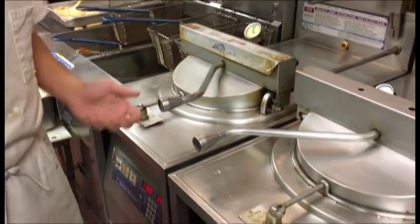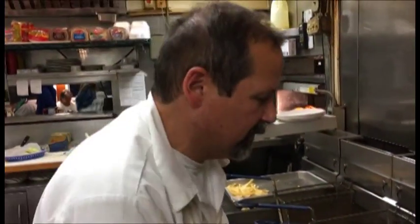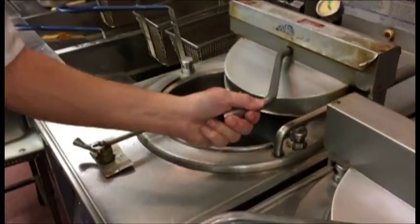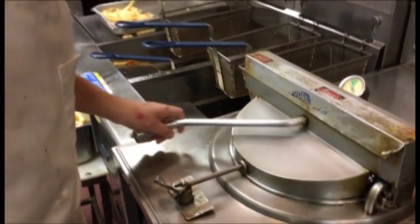Now you need specialized equipment for this? It's a broasting broaster — this is the broaster and it is a pressure fryer. When I close this lid and then I flip this handle over, it's going to pressurize the chamber and cook the chicken in 13 minutes to the bone, and be tender and juicy and delicious.